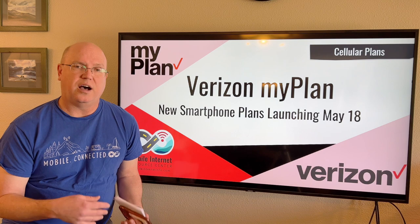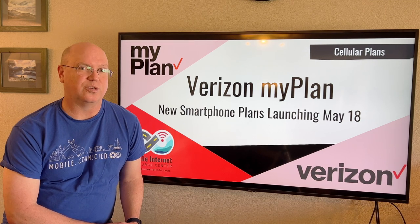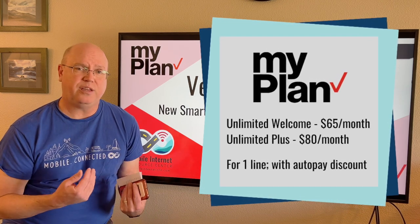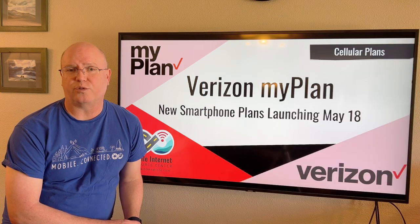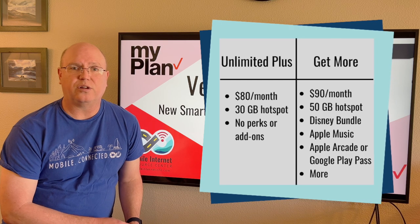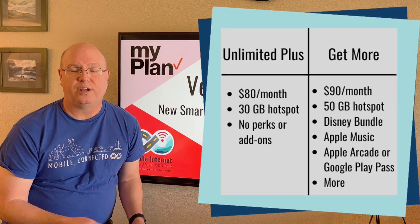Well, this sounds great in theory, but it does have a few problems — namely, that to get the same perks as the plans now being retired, you're going to have to spend more money. The base plan prices have come down: Unlimited Welcome is $65 a month with autopay, and Unlimited Plus is $80 a month with autopay — $10 cheaper than the Get More plan at $90. But for that $80, it doesn't include perks like the Disney bundle, and instead of 50 gigabytes of mobile hotspot data, Unlimited Plus only comes with 30 gigabytes, with no other included perks such as Apple Music.